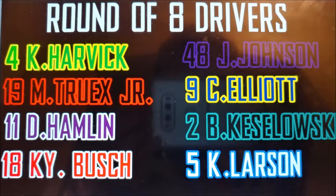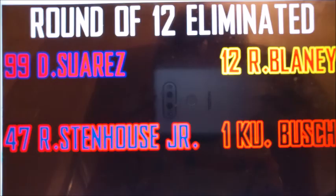Brad Keselowski barely squeaked in — he was about three positions ahead of Suarez but didn't have a great day. Denny Hamlin has not won a race this season but he's been very close and was up front most of the day. For the eliminated drivers: Daniel Suarez was the only driver close enough to make it. Ryan Blaney, Kurt Busch, and Ricky Stadios Jr. all crashed. Stadios got no major damage but his engine wouldn't start — he eventually got around the track for one lap and then went to the garage.